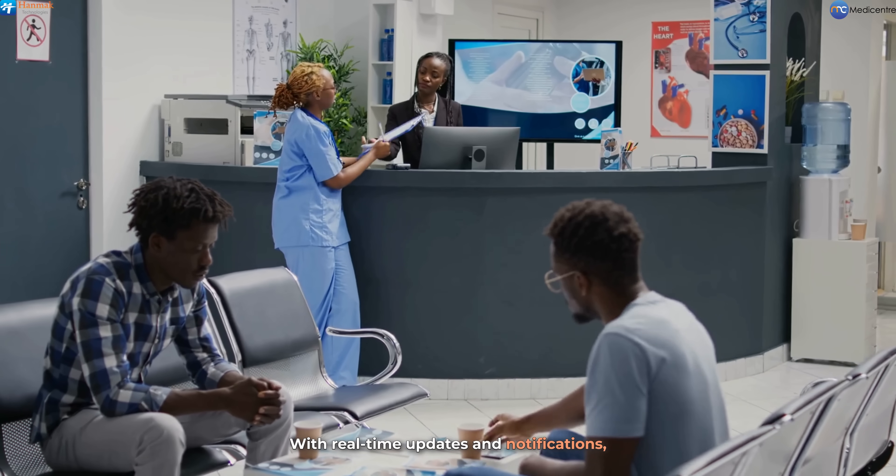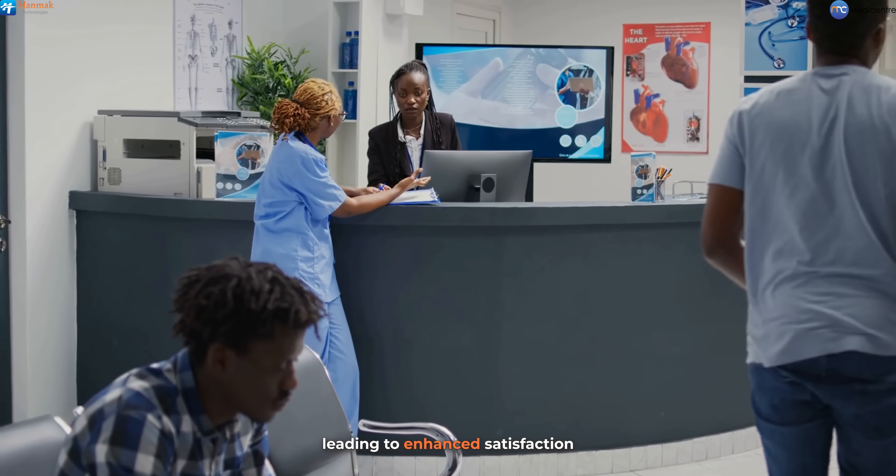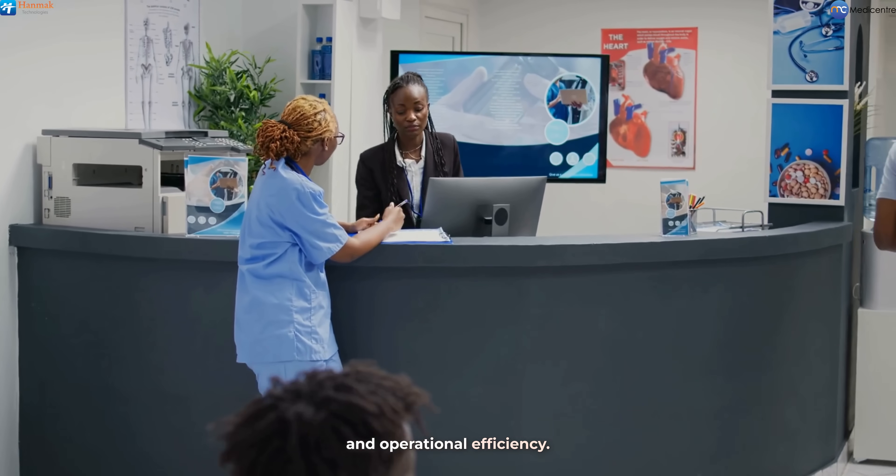With real-time updates and notifications, both patients and staff stay informed, leading to enhanced satisfaction and operational efficiency.